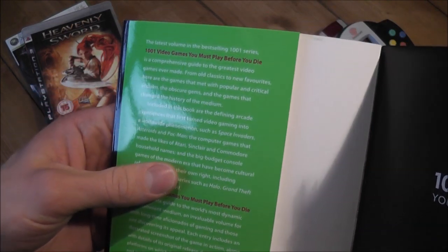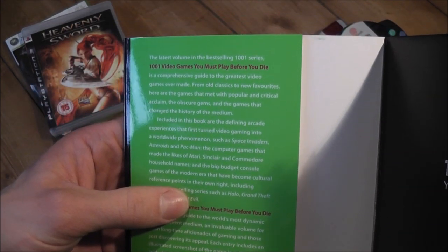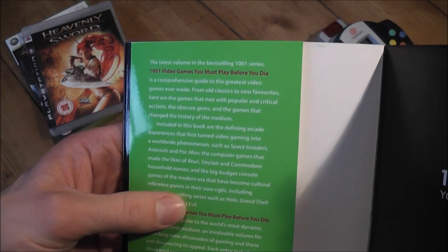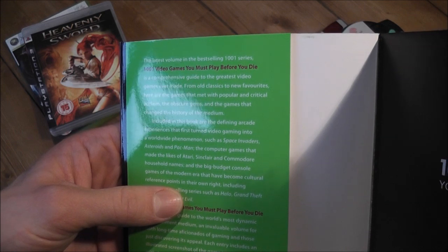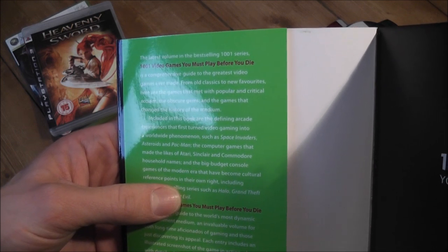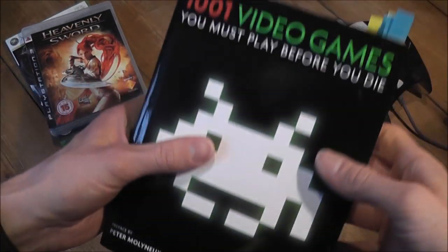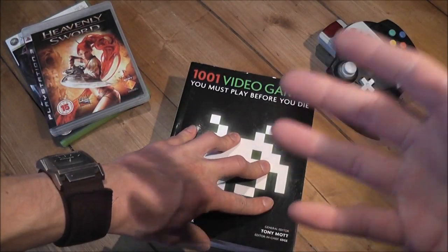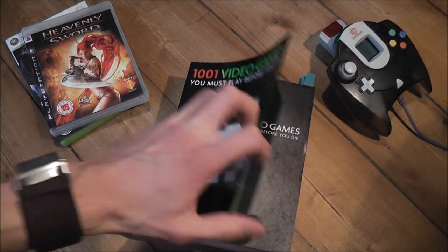Let's just read the first part here. '1001 Video Games You Must Play Before You Die is a comprehensive guide to the greatest video games ever made. From old classics to new favourites, here are the games that met with popular and critical acclaim, the obscure gems, and the games that changed the history of the medium.' It's got all the games from PC to arcade games and home console games as well.